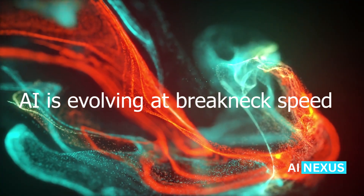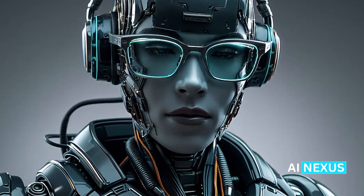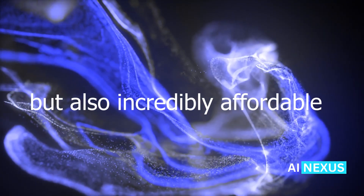AI is evolving at breakneck speed, but what if I told you that the smartest AI models are no longer the most expensive ones? Today, we're diving into Grok 3 Mini, a powerful new model that's not only fast and capable, but also incredibly affordable.